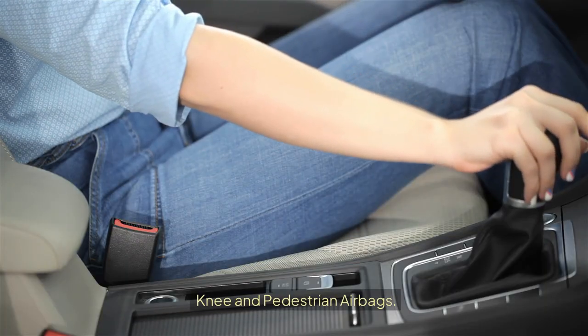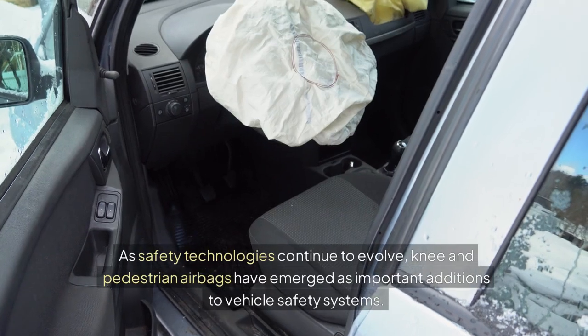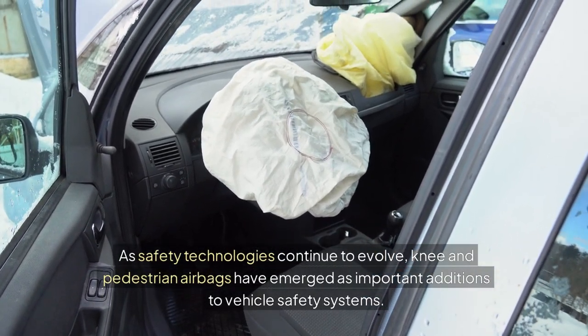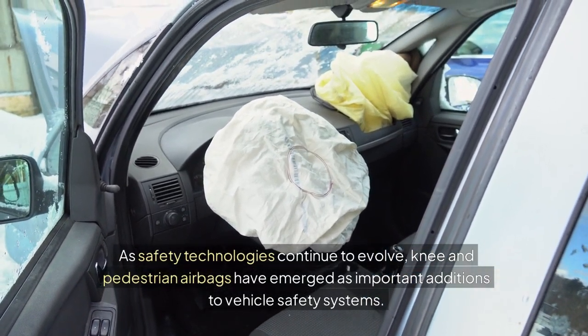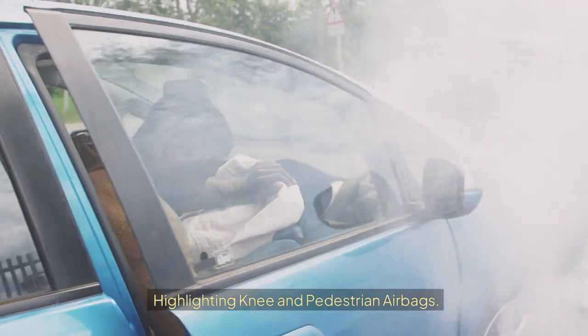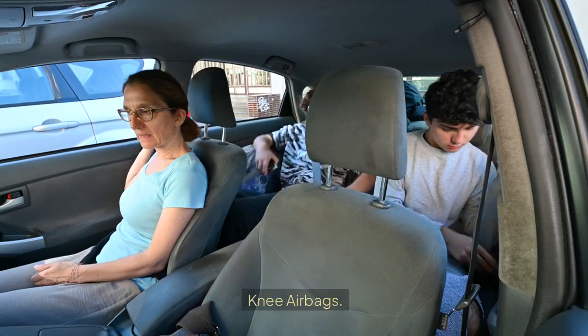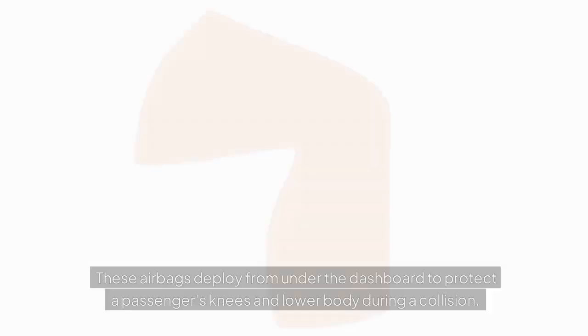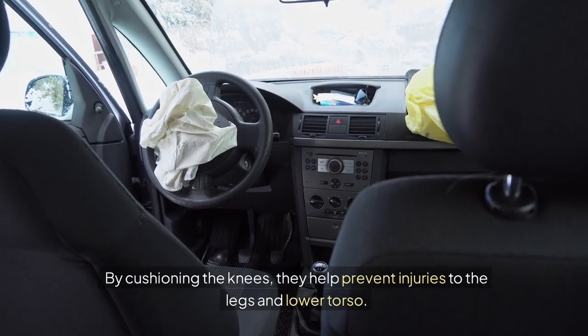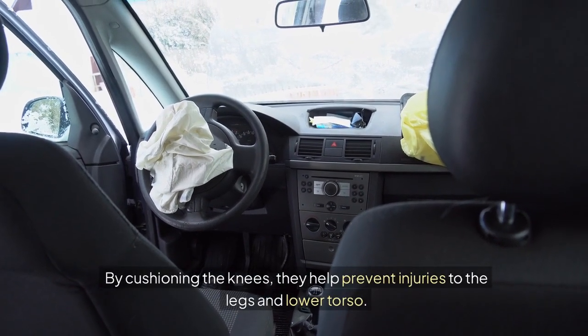Knee and pedestrian airbags. As safety technologies continue to evolve, knee and pedestrian airbags have emerged as important additions to vehicle safety systems. Knee airbags deploy from under the dashboard to protect a passenger's knees and lower body during a collision. By cushioning the knees, they help prevent injuries to the legs and lower torso.